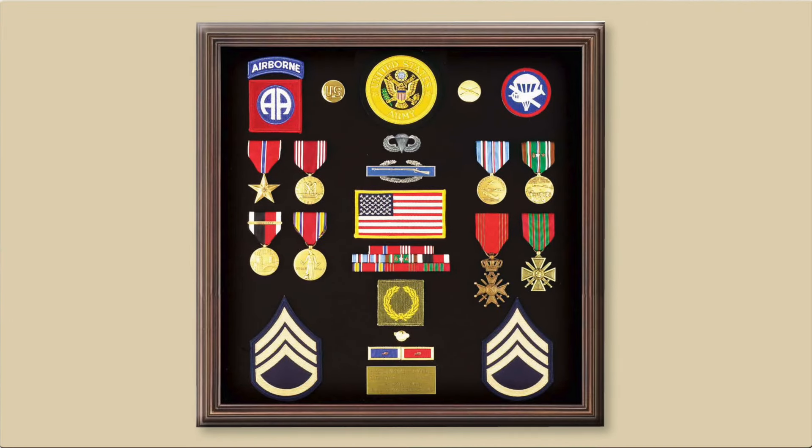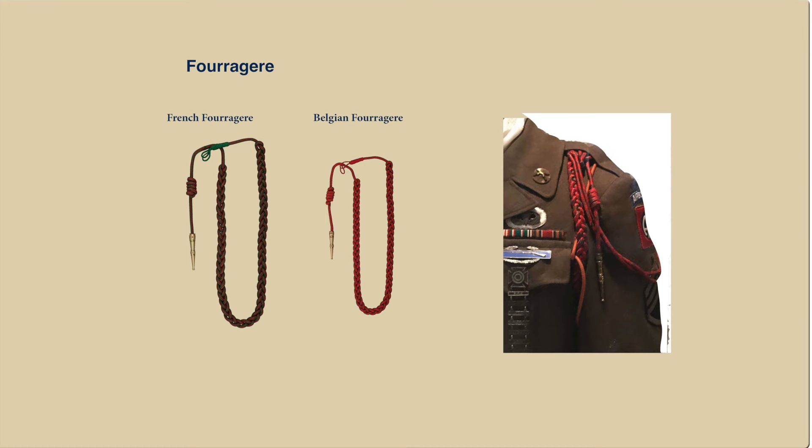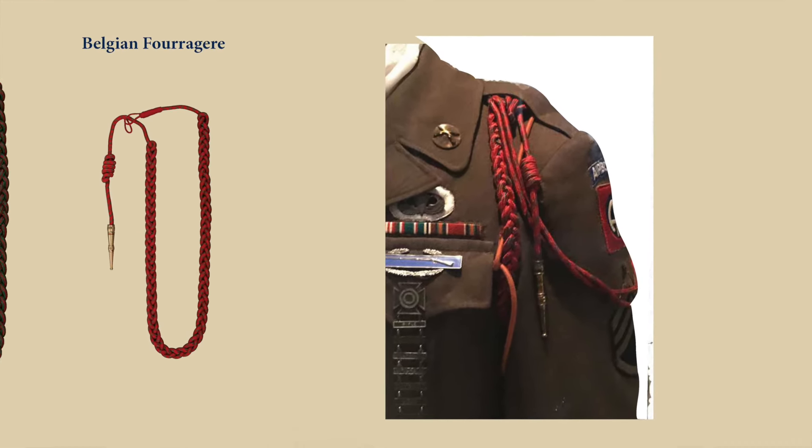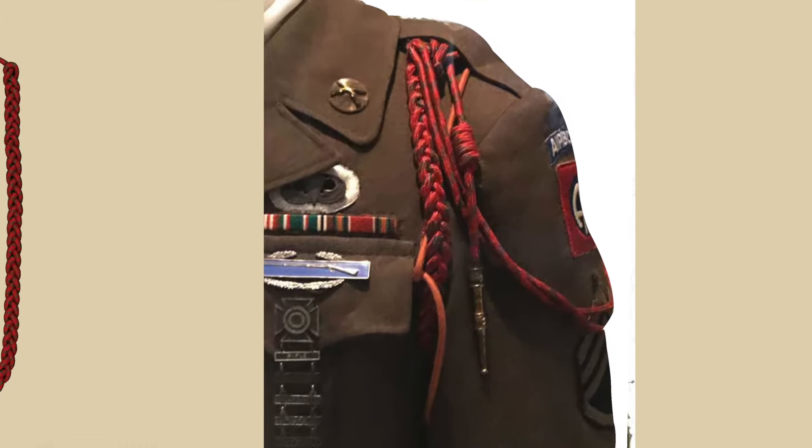This World War II display case of a veteran of the 82nd Airborne shows his airborne badge over his combat infantry badge, his Bronze Star Medal, and in the far right corner the Belgian Croix de Guerre and the French Croix de Guerre — crosses of war — which were foreign awards often presented. Many members of the division were also awarded the French Fourragère and the Belgian Fourragère, shown here worn on the left sleeve.